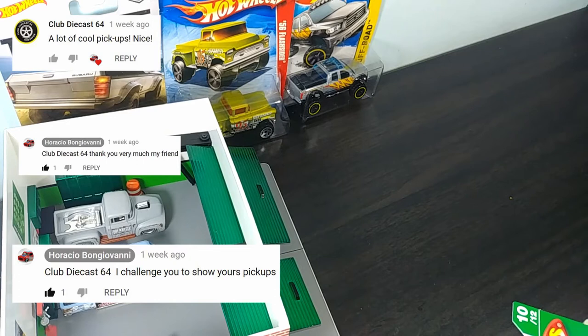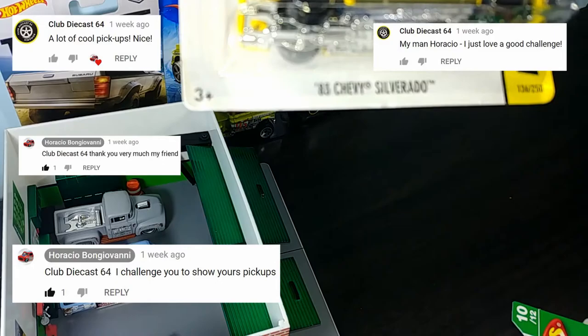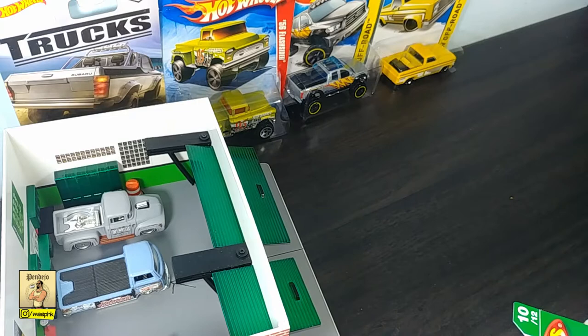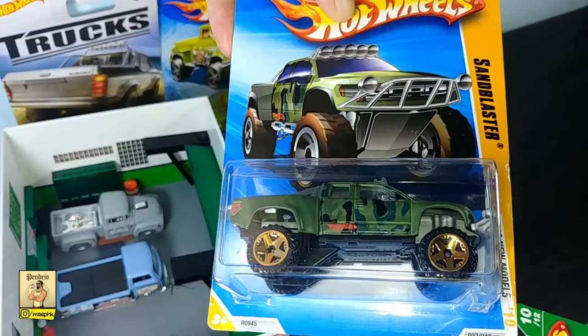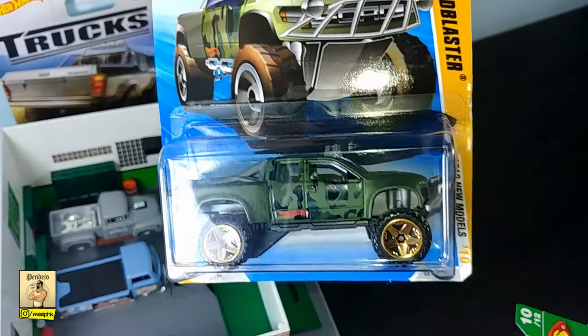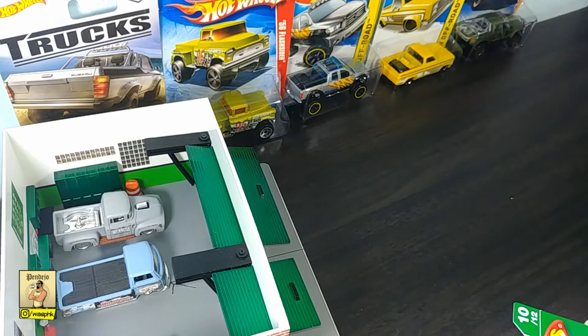It was a challenge indeed because I don't do pickups — I don't have that many. The ones I'm showing you now were up for trade, but the guys who got them just didn't pick them up yet. I talked to Horatio and told him, let me do a truck challenge, because that's not just pickups but any large vehicle for carrying goods, materials, or troops — if we go by the dictionary. Horatio agreed, so let's get into some trucks from my collection.